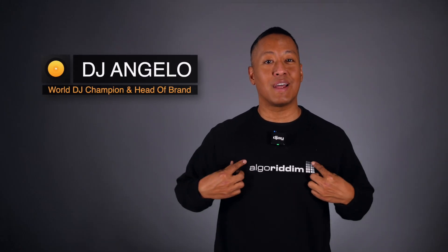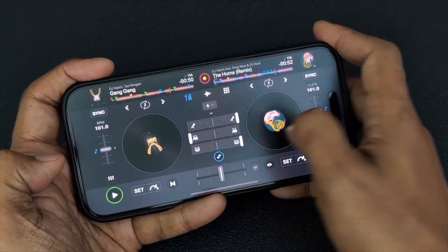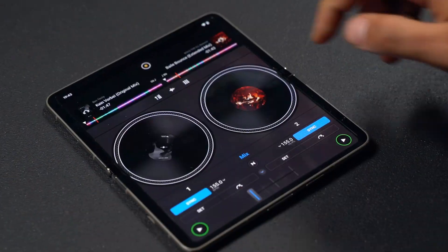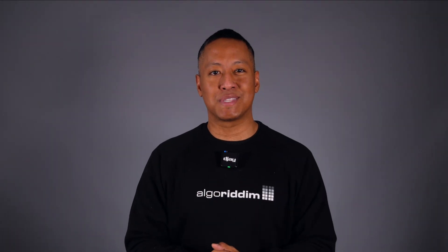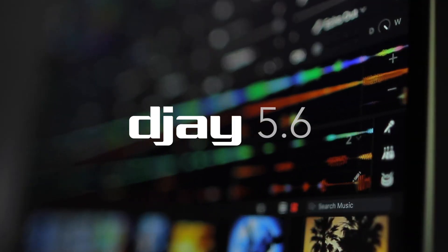To all my DJs, I've got some exciting and long-awaited news to share with you today. Hey everyone, it's Angelo, World DJ Champion and Head of Brand for Algorithm. And as we wrap up another busy year, stacked with huge updates and breakthrough features, we wanted to show some extra love to our amazing community for your support and valued feedback. So today, we're officially releasing one of our biggest updates ever, DJ 5.6, which addresses some of your most popular requests.